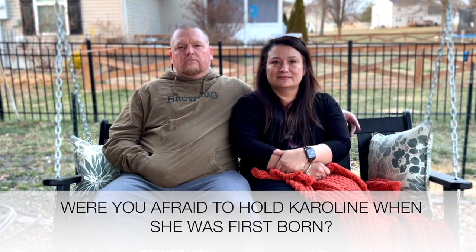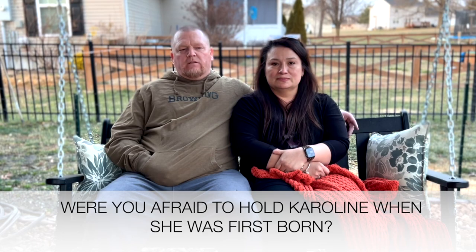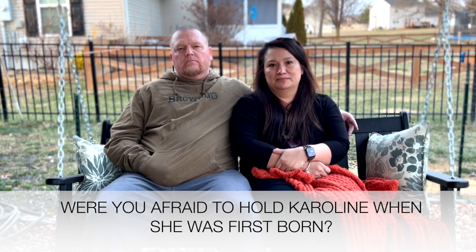Were you afraid to hold Caroline when she was first born? I wasn't afraid — the only thing is I just had to be more careful because of the muscle issues she has. I knew she was just going to be different so I had to be more careful, but I wasn't afraid. I was there when she was born, so I was excited to hold her — I wasn't afraid either.